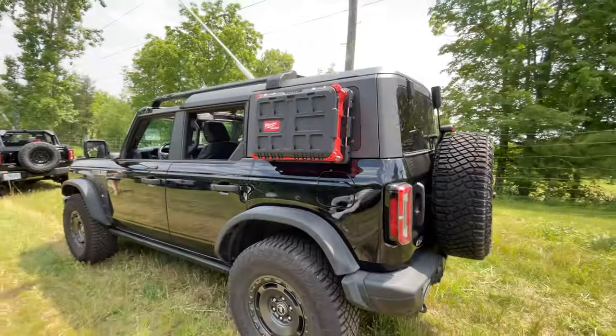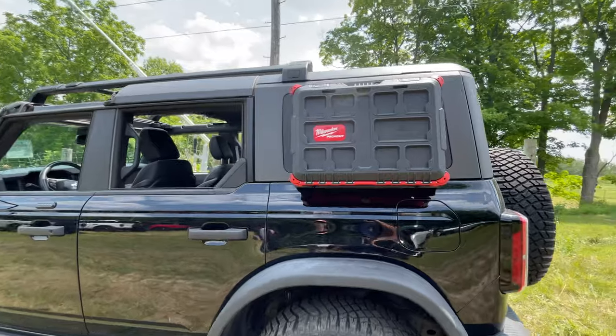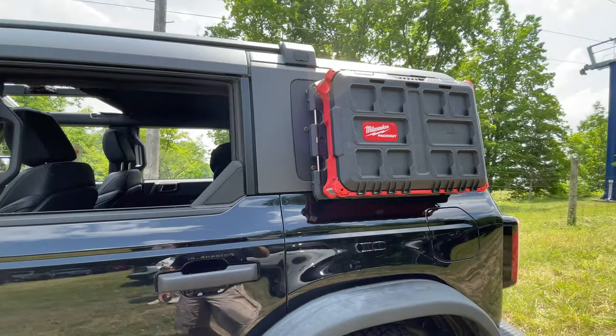This is interesting — a Milwaukee Packout. I wonder what this is, I wonder if it has tools in it. Looks cool.